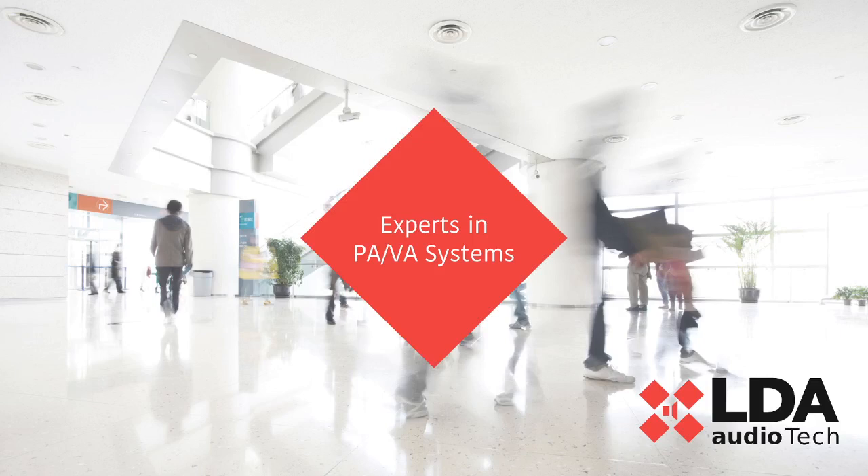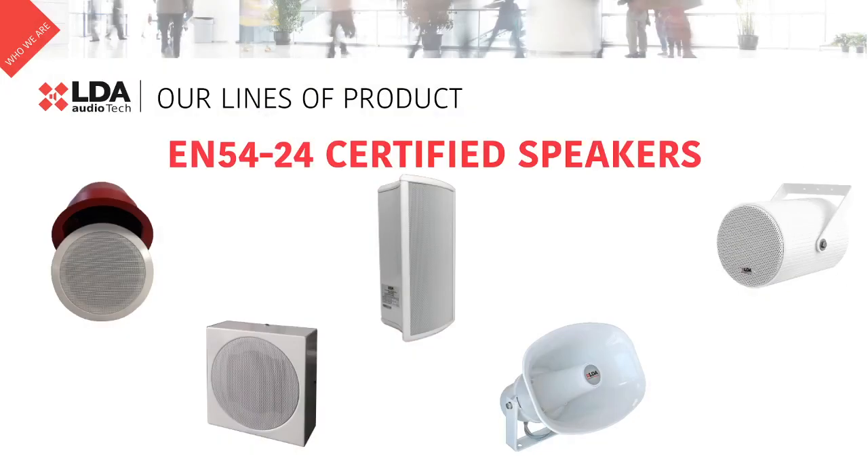Hi, my name is Guillermo Burgos, LDA Sales Manager for Middle East and Africa Region. Today, I would like to give you a brief overview of LDA EN 5424-35 speakers.